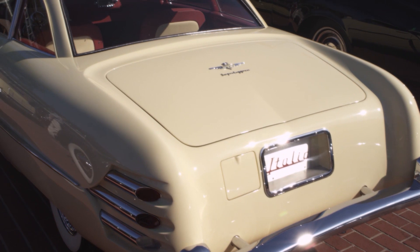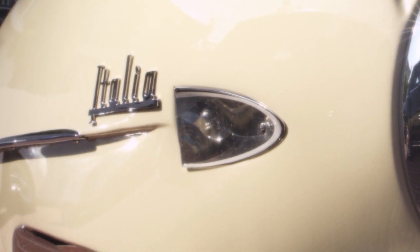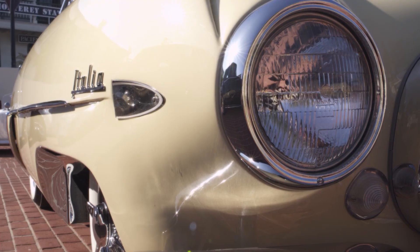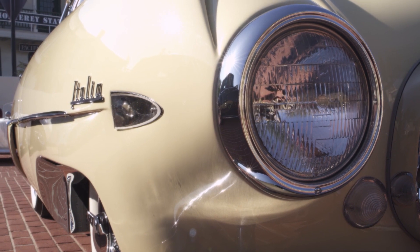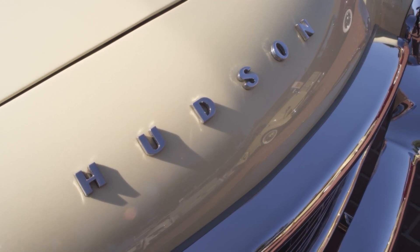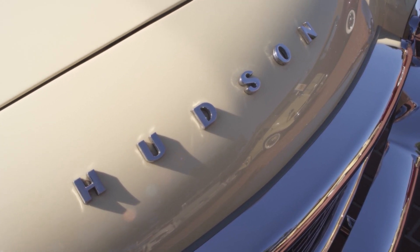This is not your run-of-the-mill Hudson — this is a Hudson Italia. About 26 of these were built on top of a pretty humble Hudson Jet chassis. What makes this car stand out? They were built by Touring, an Italian coachbuilder, and the coachwork is Superleggera, which is super lightweight. They only made a handful of these cars. This is like a dream car — great styling, just over-the-top 50s stuff.